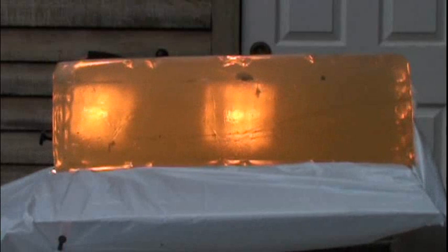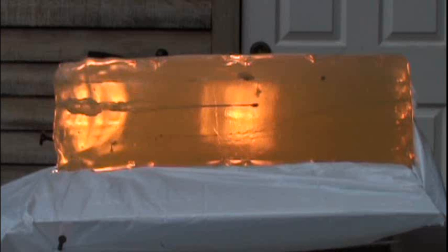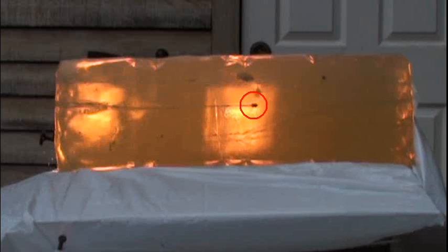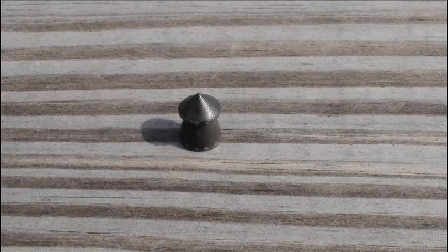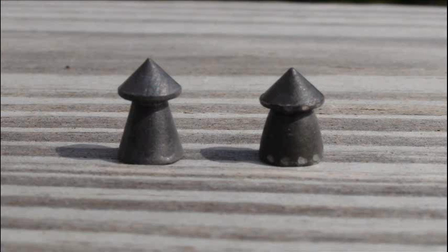I was incredibly surprised at the results of this pellet after first watching the high-speed footage, as the pellet made a huge cavity in the gel. The strange part was that the cavity began about an inch into the gel after entering with seemingly no effort. At 879 feet per second and with its pointed tip, I was also surprised that it only penetrated through 10 inches of the block while expanding a mere 1.4%, from 0.218 inches to 0.221 inches.